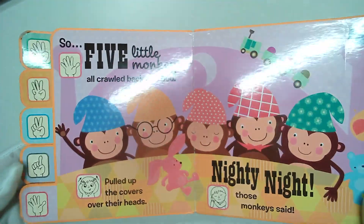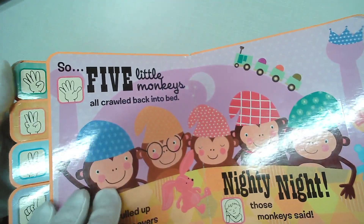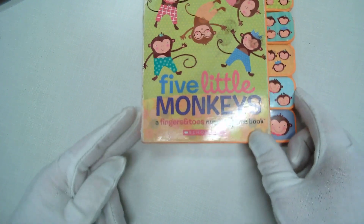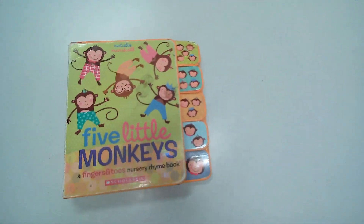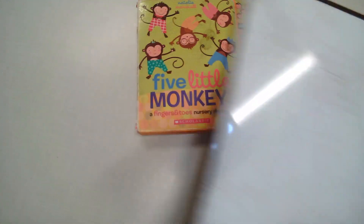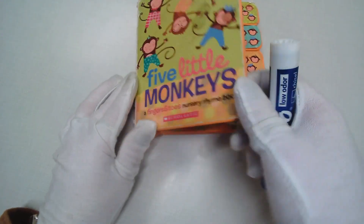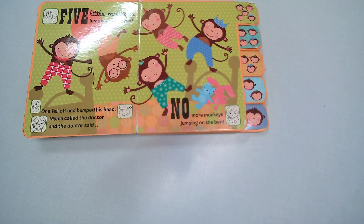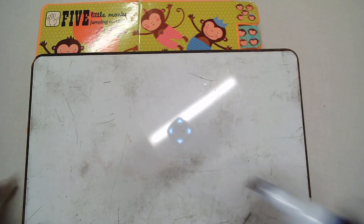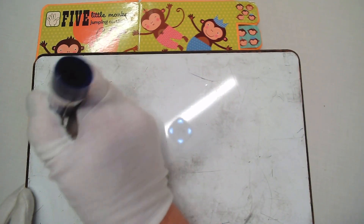Before we go, I want to do a little subtraction — or take away — sentences so we can practice. Let's go back to the beginning. I need you guys to have a dry erase board and a marker, and we're going to turn the pages together while I write some sentences with you. How many monkeys were there all together in the beginning? Five. That's our starting number — how many monkeys were on that bed. Let's write that number. Five.